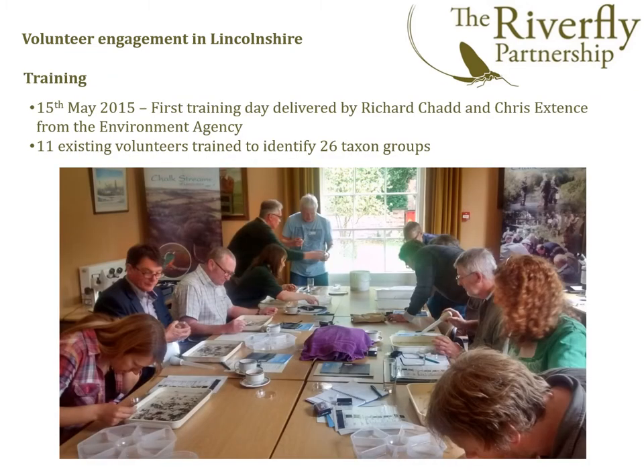On 15 May 2015, Richard and Chris delivered the first training day to 11 volunteers. The new scheme extended the number of invertebrates from 8 to 26 and introduced a new scoring system. The training included help on identifying the new invertebrates, scoring them, and time to practice with a live sample with experts on hand to help out.